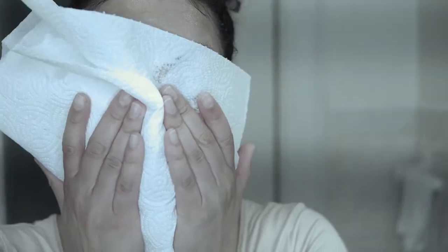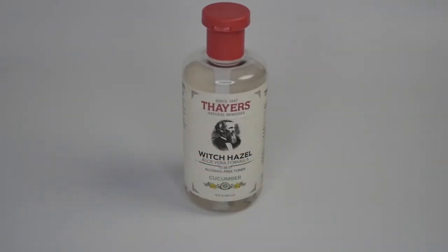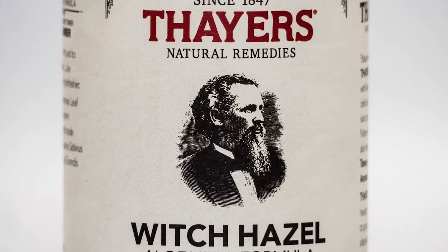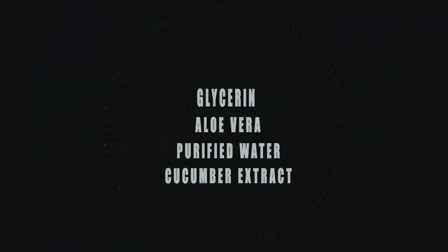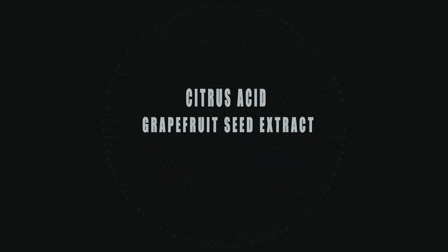Now, once we've cleansed and pat-dried our skin, I'm going to go in with the toner. One of my favorite brands — Thayer's Witch Hazel. I like the cucumber version of this; it's constantly in my medicine cabinet, always in rotation. The ingredients are all pretty straightforward: purified water, aloe vera leaf, glycerin, cucumber extract, citric acid, and a little bit of grapefruit seed extract. All great, skin-loving, skin-soothing things — none of the additional garbage you don't need in a toner. The purpose of a toner is to rebalance the pH in our skin, so we want straightforward ingredients.